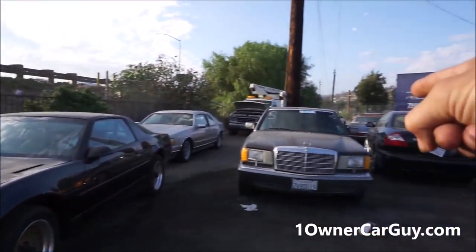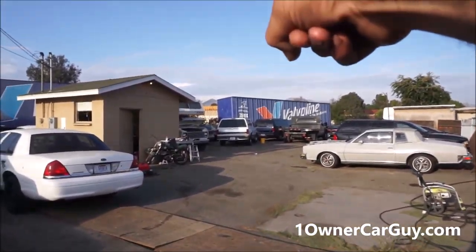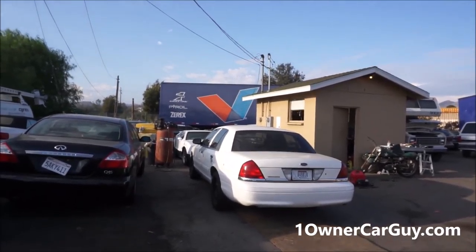That's sold! That's sold! If you're looking for any kind of cars, give me a call. The white truck's sold, but everything else here, pretty much, that you see, is for sale. All kinds of stuff moving out.